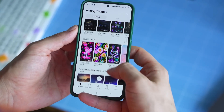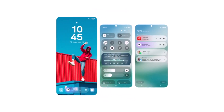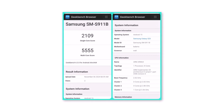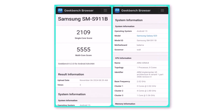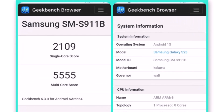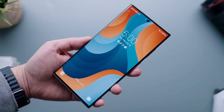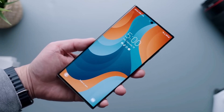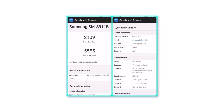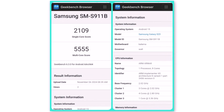Recently, the base Galaxy S23 popped up on Geekbench running One UI 7 based on Android 15. The Geekbench listing reveals impressive scores: 2109 in single-core and 5555 in multi-core tests. These benchmarks suggest that One UI 7 will bring smoother performance, improved efficiency, and enhanced multitasking. It's worth noting that these scores are from early builds of One UI 7 and don't signify the beginning of beta testing — they simply offer a preview of how the Galaxy S23 could perform with the new software.